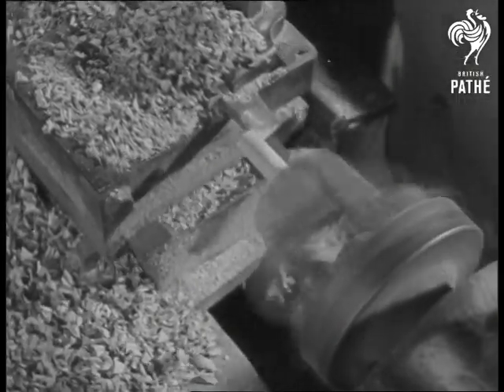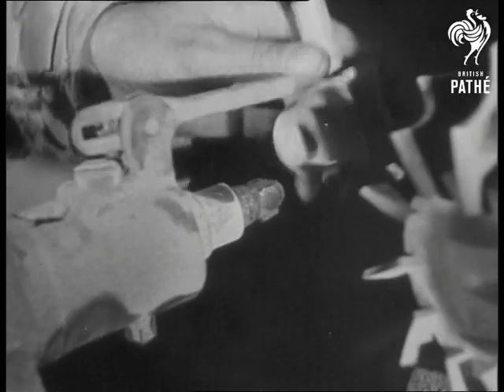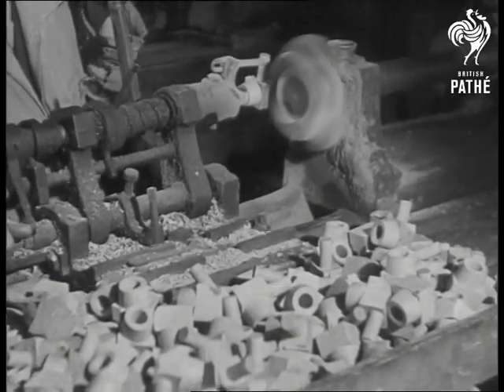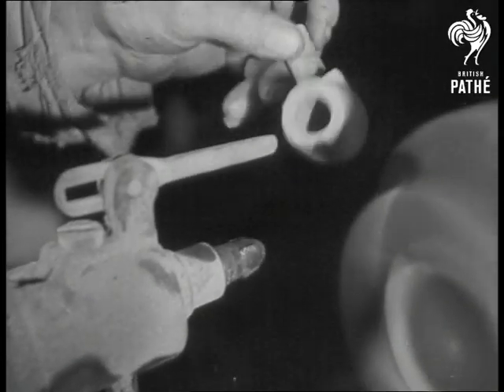The pipe then goes into another chuck where the stem is turned. The next thing to do is to take off those edges. These are phraised away, as they call it, by steel cutters revolving 3,000 times a minute. And now it's really beginning to look like a pipe.